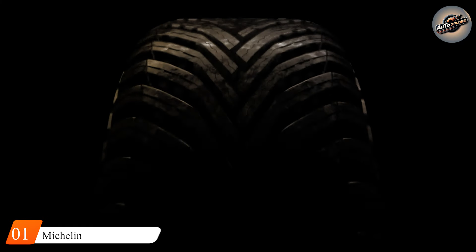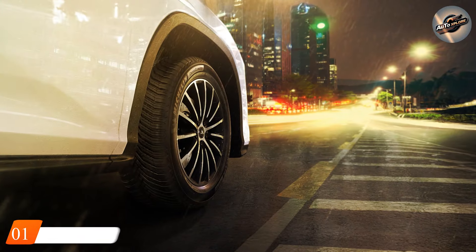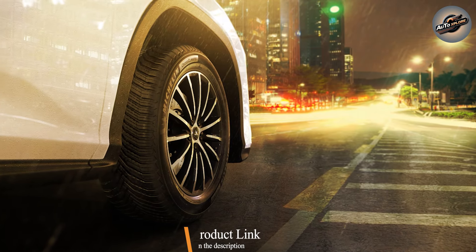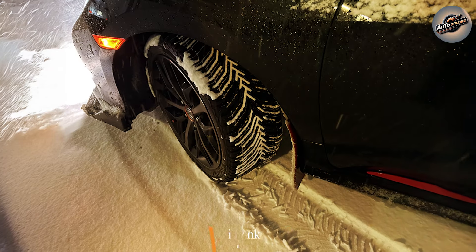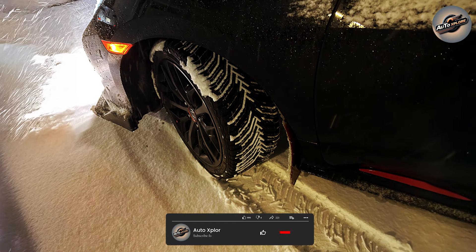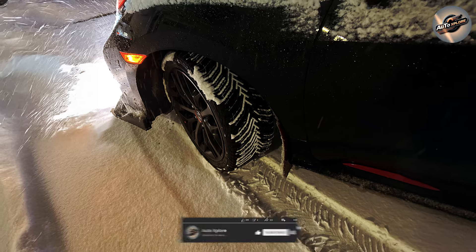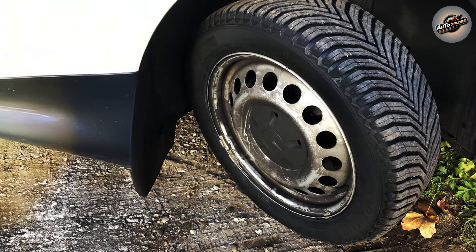First on our list is the Michelin Cross Climate 2, a premium option ideal for SUV drivers searching for an all-season tire. Michelin is well-known in the tire market for a reason — they regularly produce high-quality, long-lasting tires, and the Cross Climate 2 is no exception. This tire is designed to operate well in any weather, making it excellent for driving in places where the weather is unpredictable.